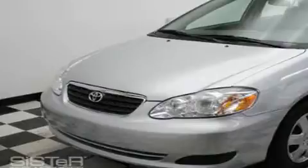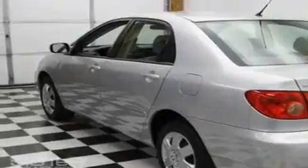This is a 2008 Toyota Corolla. It has a 1.8 liter 4 cylinder engine and an automatic transmission.